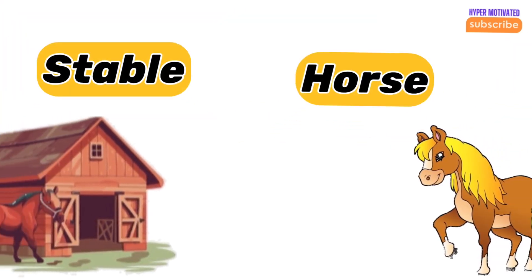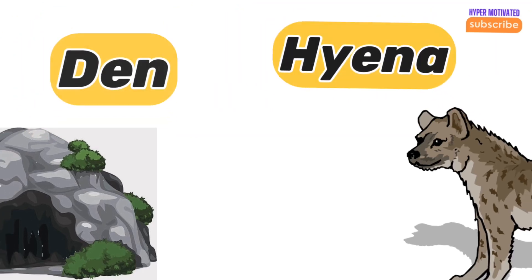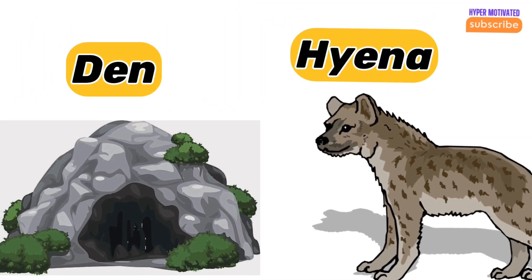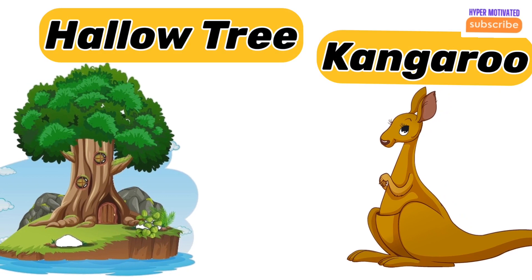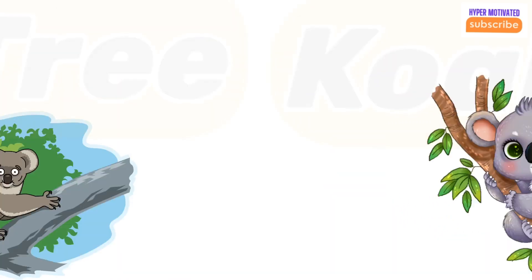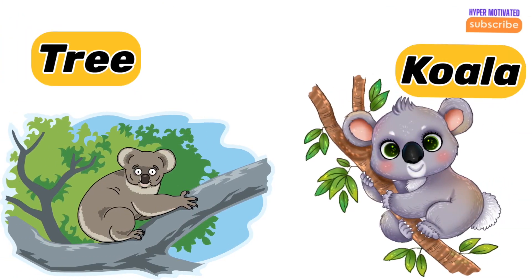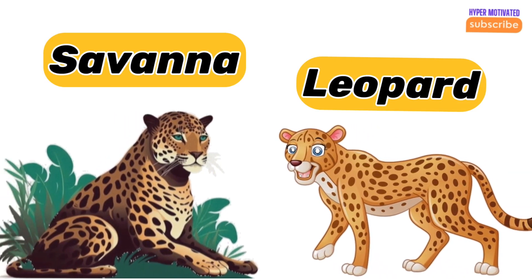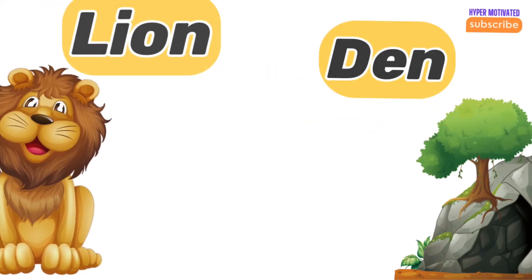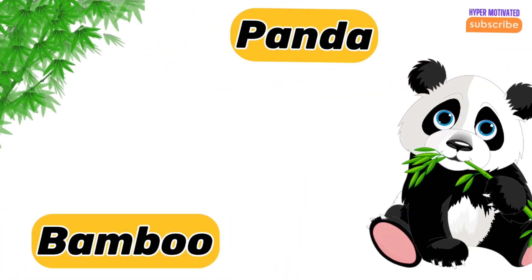Horse — horse's home is a stable. Hyena — hyena's home is called a den. Kangaroo — kangaroo's home is a pouch. Panda — panda lives on a bamboo tree.